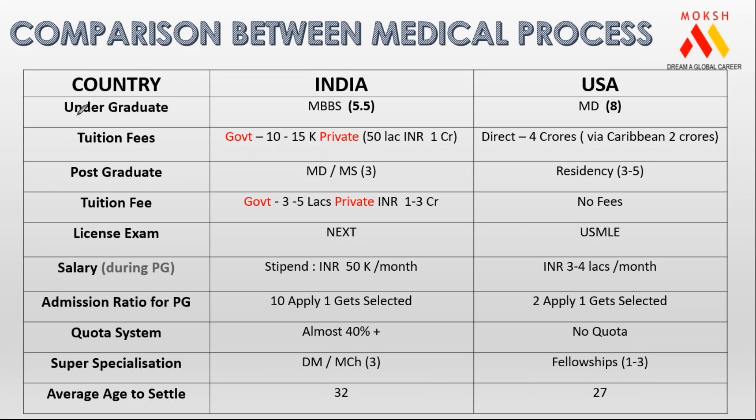Typically an undergraduate degree in India is termed as MBBS, which is for 5.5 years. People do it in Ukraine, China, Russia — the majority is between 5.5 to 6 years. If somebody does the same program in America, it is an eight-year program and the degree is called MD.